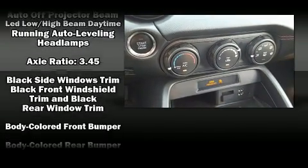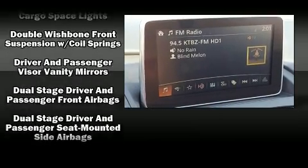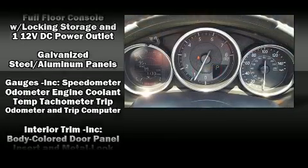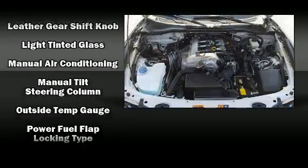Mazda ensures the safety and security of its passengers with equipment such as dual front impact airbags, an emergency communication system, and four-wheel disc brakes with ABS. It also arrives with a Carfax history report, providing you peace of mind with detailed information.